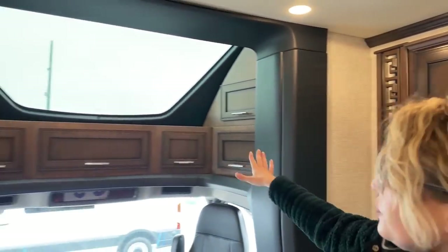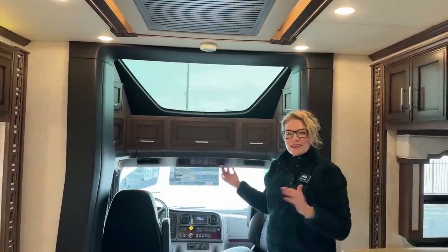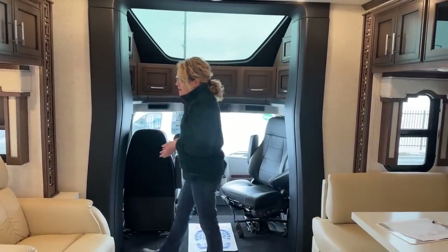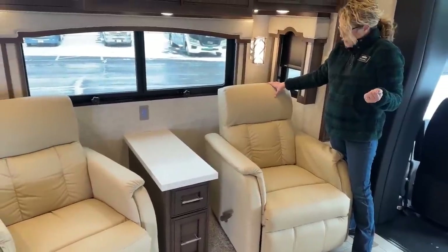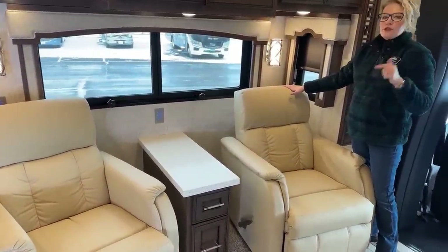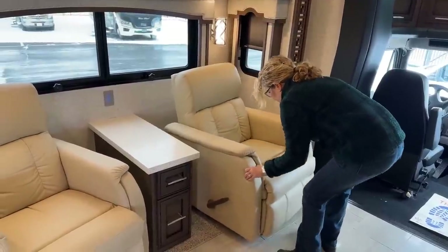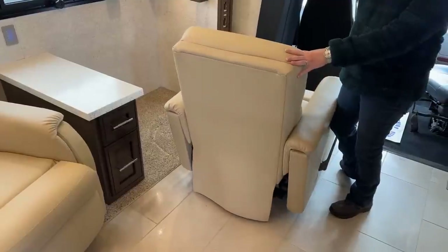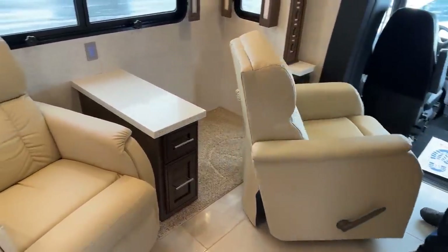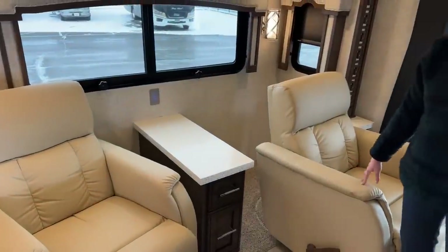Over here we have the cab area, which I'll get to later, but there's a really nice sunroof with an electric shade that darkens it, giving great natural light to this sitting area. Over here we have recliners that have been opted in. These recliners are super comfortable and they're not mounted to the floor, so you can move them out if you want a different configuration. You can put them away against the wall for more walking space when the coach is closed, or use that space for kennels, a desk, or whatever you need.